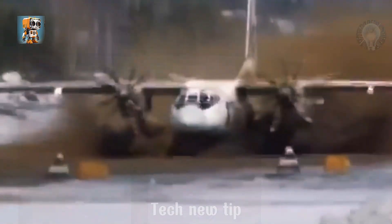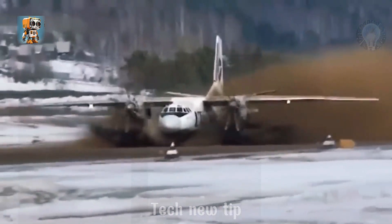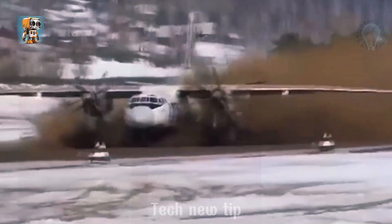It takes serious skill and precision to take off from that kind of runway. Even the most experienced pilots aren't immune to the occasional slip-up. Every move counts.